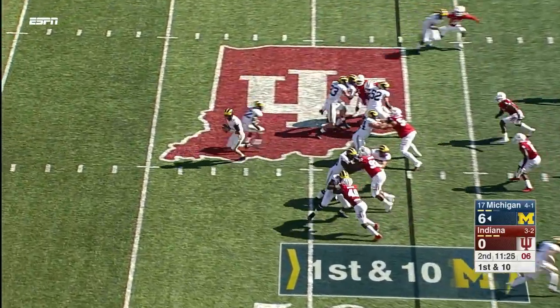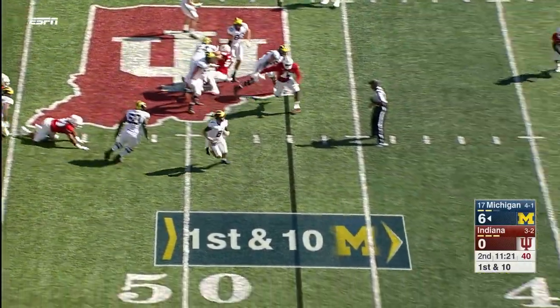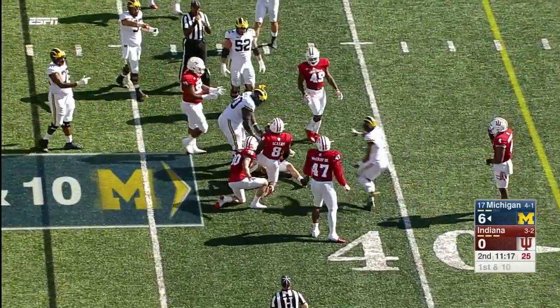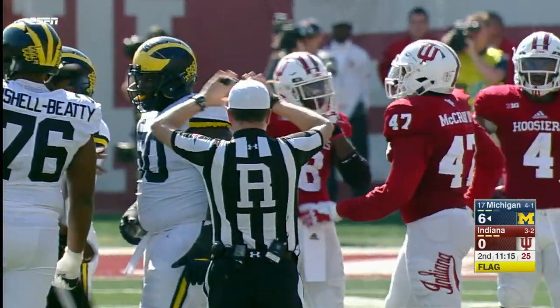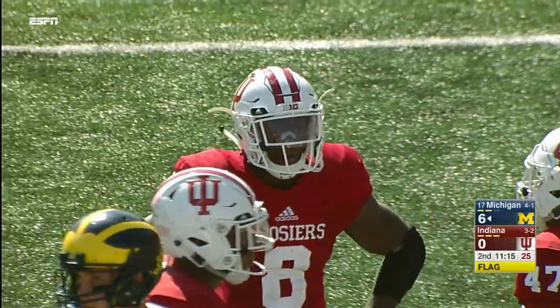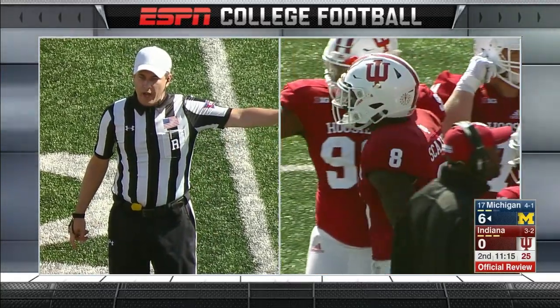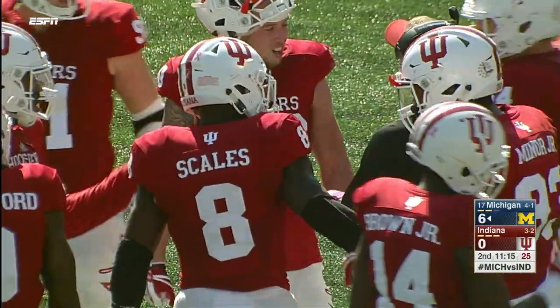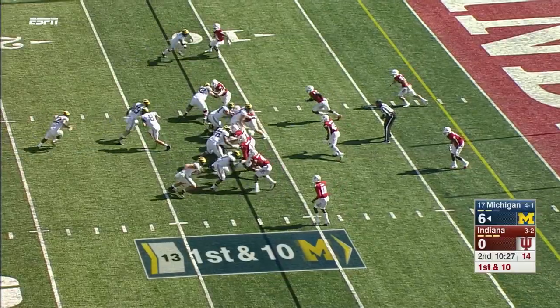O'Korn back to the air, has all day to throw, and now he might take off — and he will. Good coverage downfield by Indiana. Flags down on the slide — did they hit O'Korn late? There was a late hit. Personal foul, late hit on the defense, number eight. Fifteen-yard penalty, automatic first down. Number eight may remain in the game — there's no targeting. Can they score a touchdown?